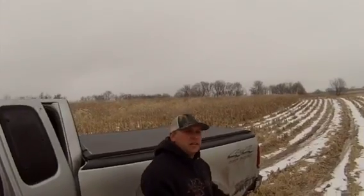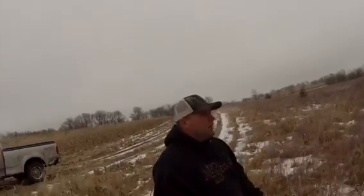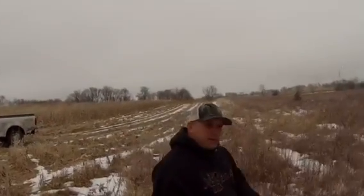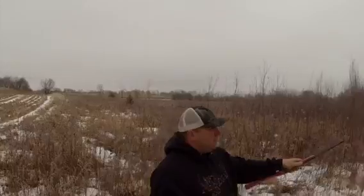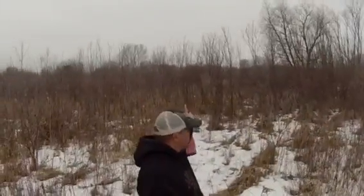Hey guys, back out here on the line again. It's February and we got rain, which kind of sucks because it means all my footholds will be froze up. It's February — it's not supposed to be raining in Minnesota — but what do you do. Anyway, I got a fence line here that runs basically the whole field.